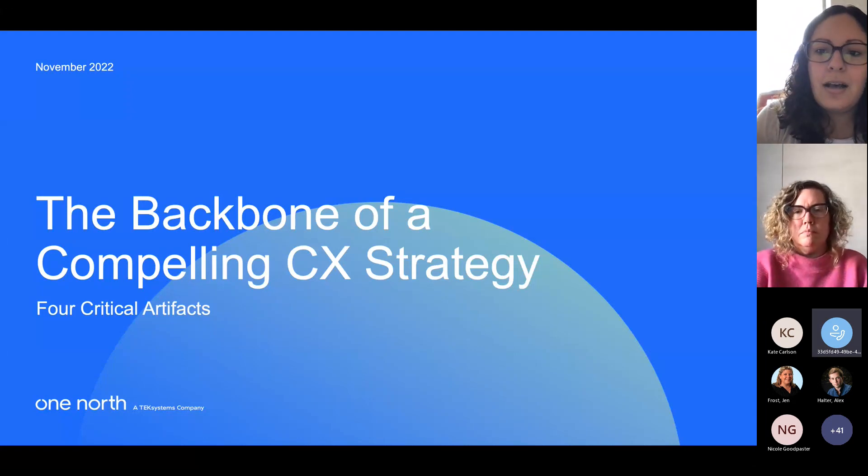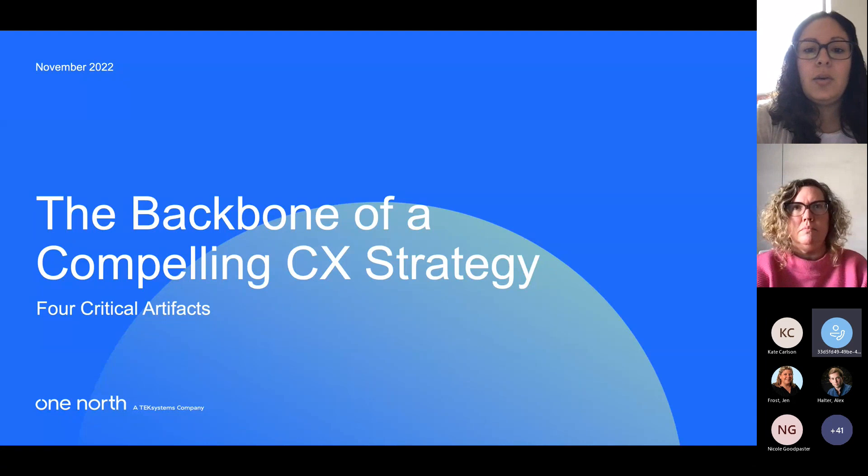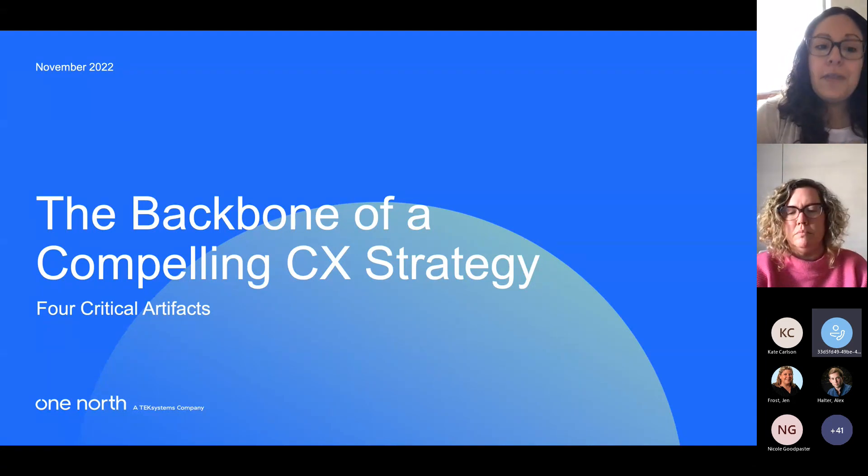All right, we're going to go ahead and get started. First of all, I just want to say thank you to everyone for joining us today. Thank you so much for taking time out of your very busy schedules to join us for the session. Before I hand it over to Kat, I just want to go over a few housekeeping notes.